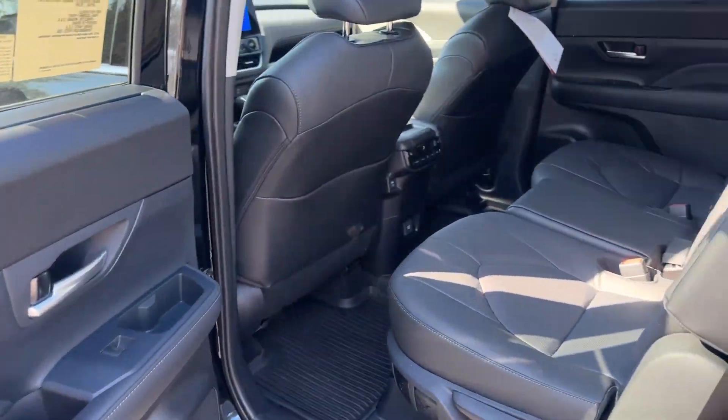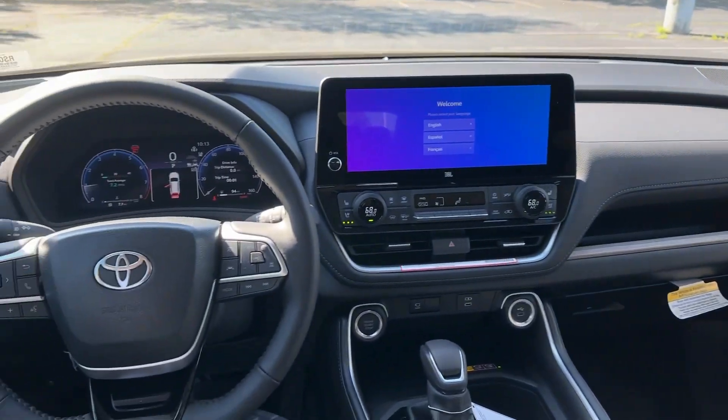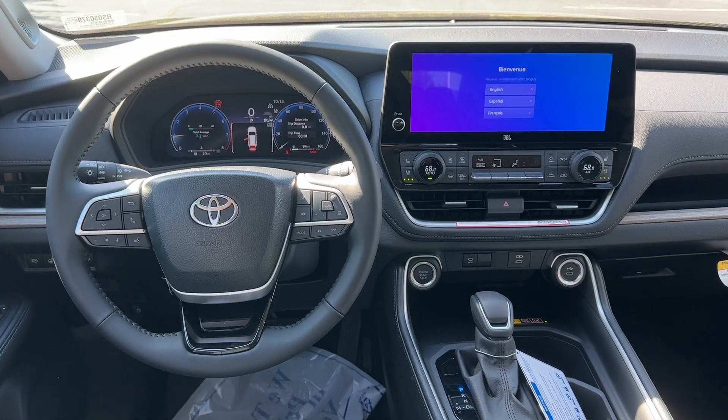Feel relaxed and confident in this beautifully crafted Grand Highlander. Treat yourself to a test drive today. Our staff will toss you the keys and give you an outstanding customer experience.